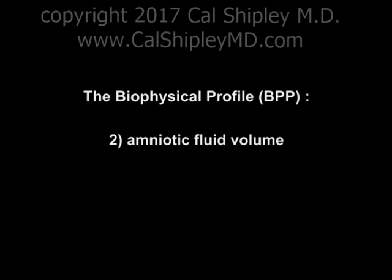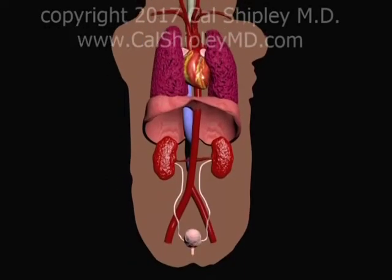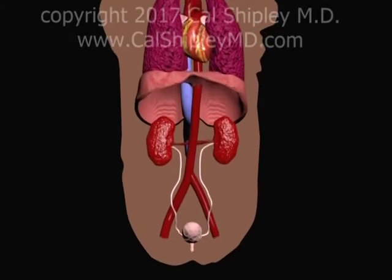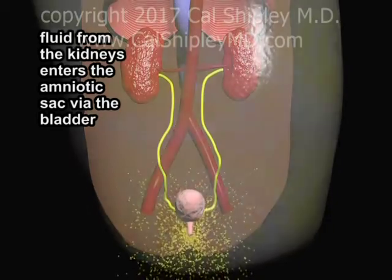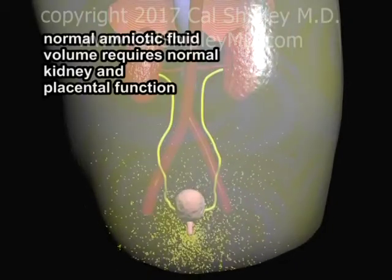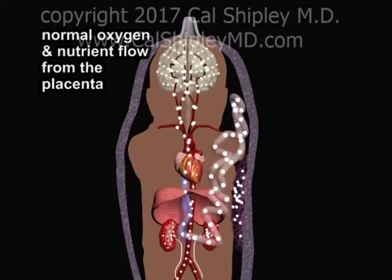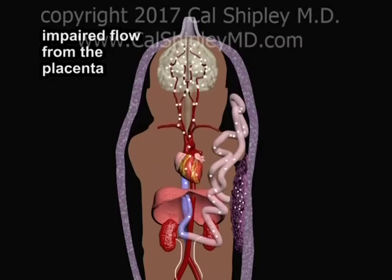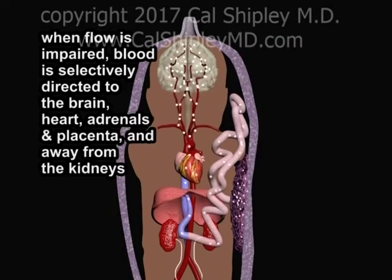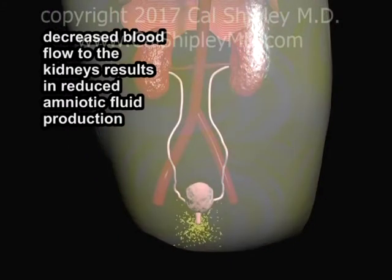Let's turn now to assessment of amniotic fluid volume. During the last trimester of gestation, amniotic fluid is primarily produced by the fetal kidneys with a smaller contribution from the fetal lungs. Fluid from the kidneys flows into the amniotic sac via the fetal bladder. Normal amniotic fluid production in the third trimester is critically dependent on normal fetal kidney and placental function. When oxygen and blood flow from the placenta to the fetus are normal, the kidneys receive an appropriate portion of the blood. However, if there is impairment of flow from the placenta, the fetus selectively redistributes blood flow to the brain, heart, adrenals, and placenta, and away from the kidneys and other organs. This loss of blood flow to the kidneys results in decreased amniotic fluid production.